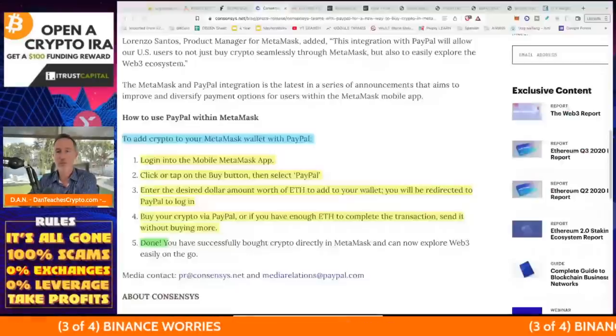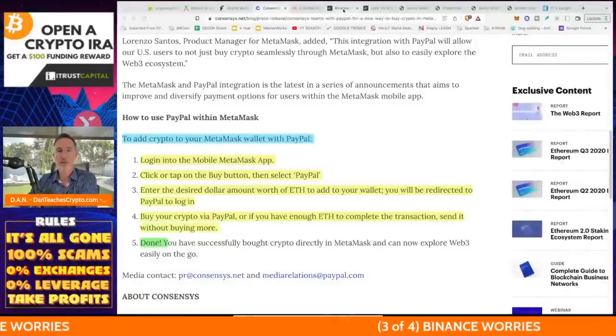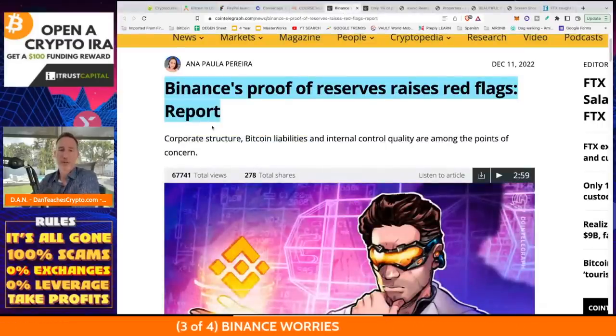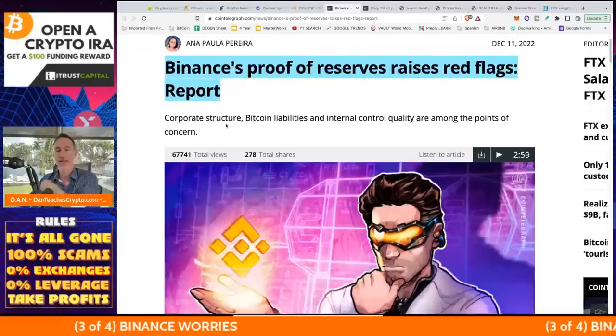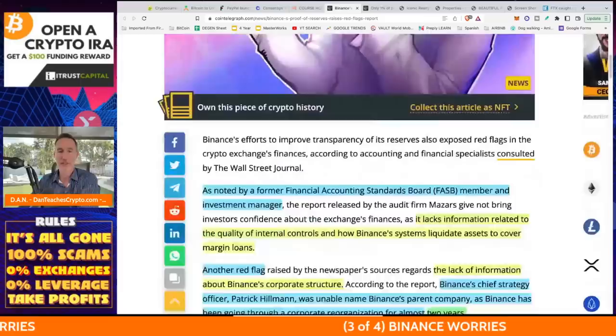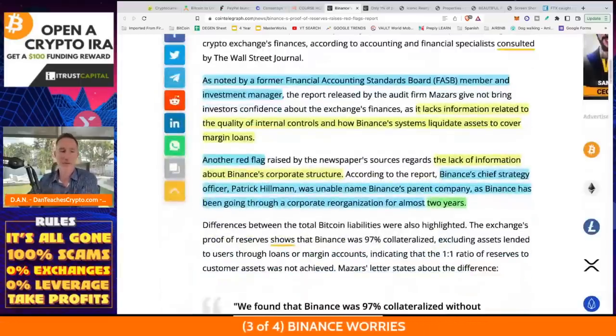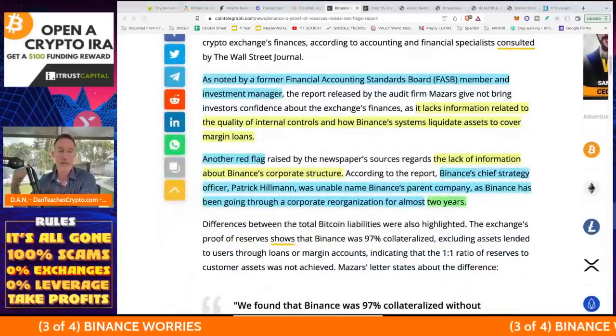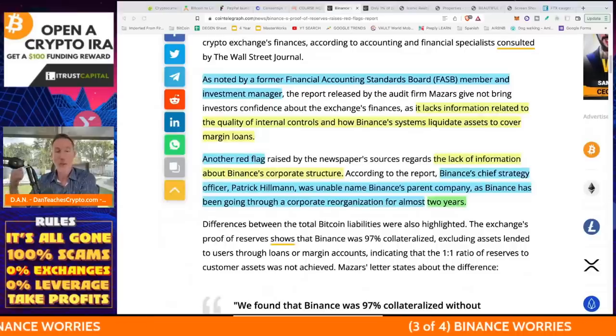Let me know what you think about that in the comments section. Moving on to Binance — proof of reserves raises red flags. I've been talking about this for quite some time and I'm very leery on Binance. That's why I have these rules: don't invest more than you can afford to lose, everything could be a scam, don't leave anything on exchanges — I think we've all learned that lesson.